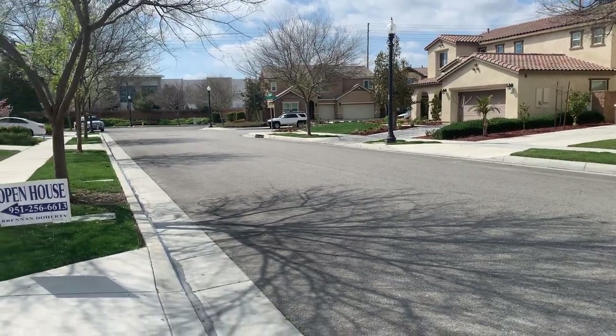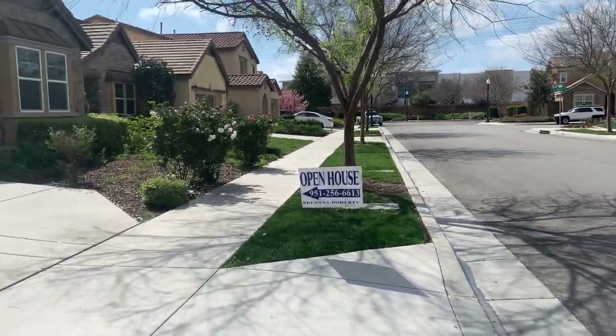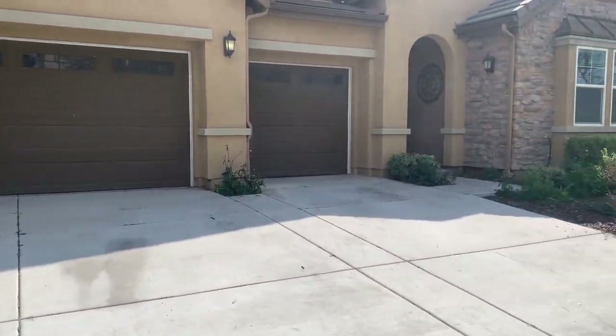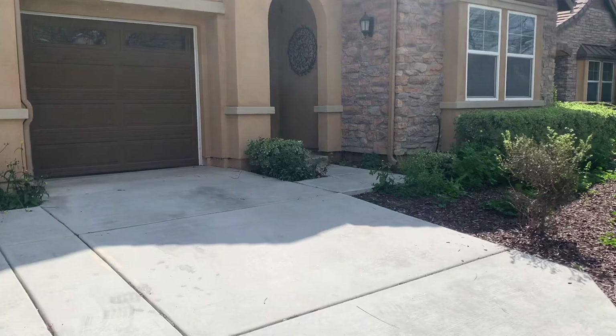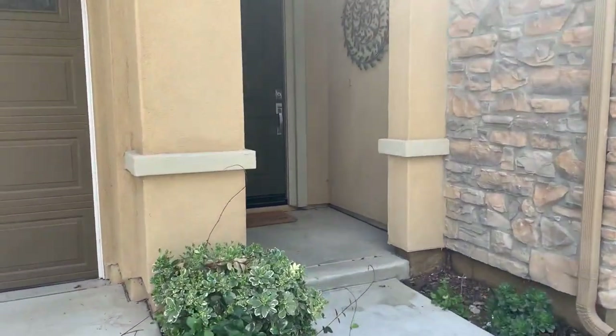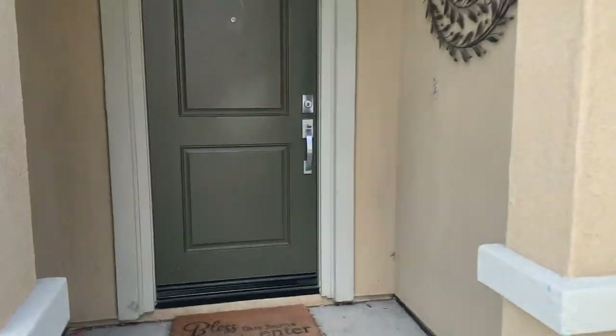All right, we're here doing a tour of this open house today — 2742 Arbor. It's a massive house today.